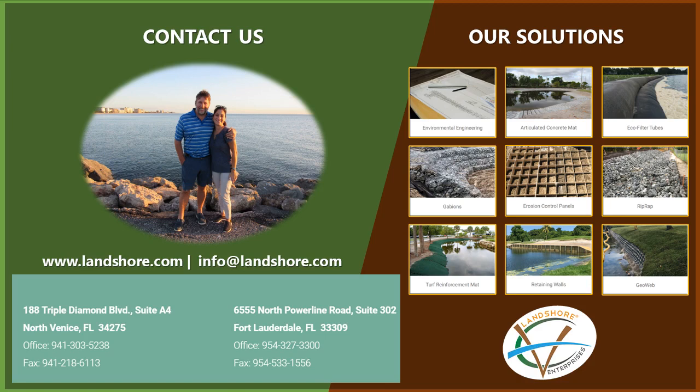We have the expertise, resources, technology, and collaborative insight to create designs and solutions that far exceed our clients' expectations. Due to our extensive experience in resolving various erosion problems around the nation, Landshore Enterprises is proud to guarantee complete satisfaction on all projects. Contact us today.